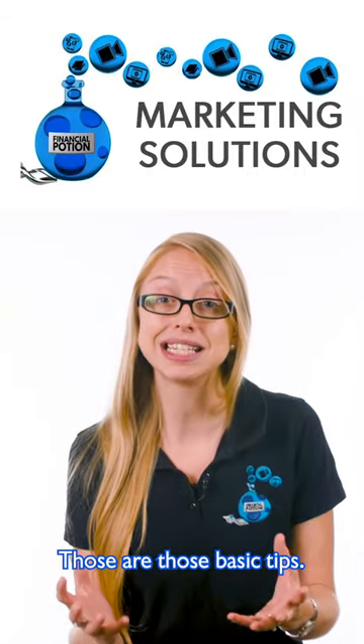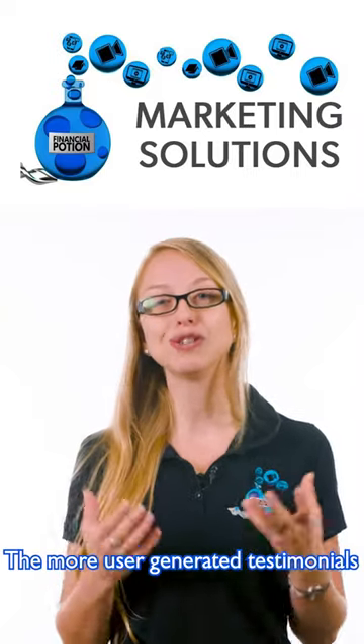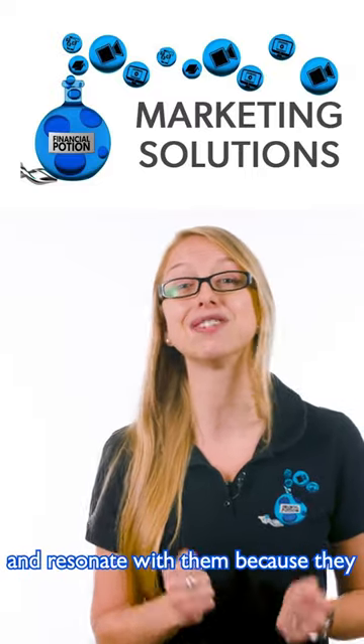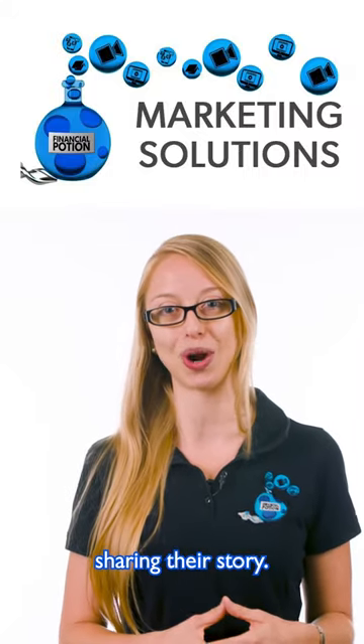The second type of video are testimonials and reviews. The more user-generated testimonials and reviews look, the more believable they are, and the more people connect and resonate with them — because they see and feel a real person sharing their story.